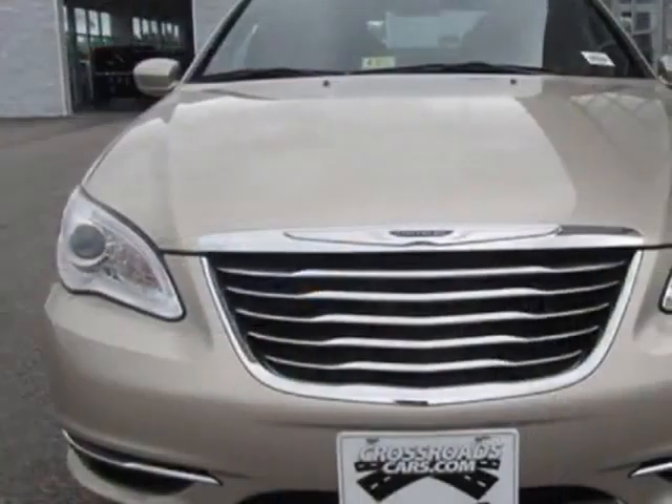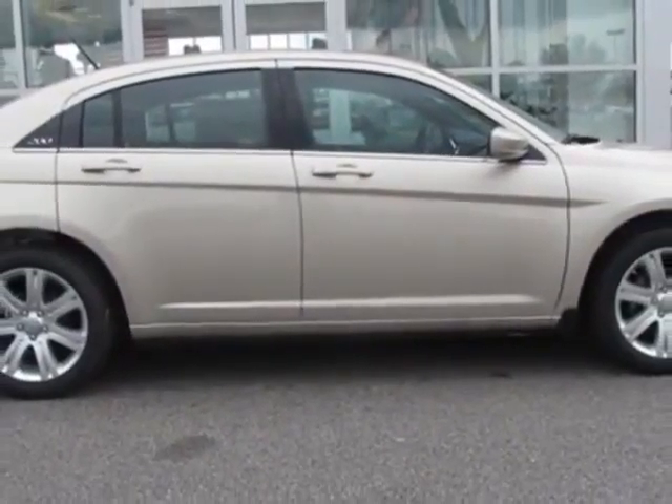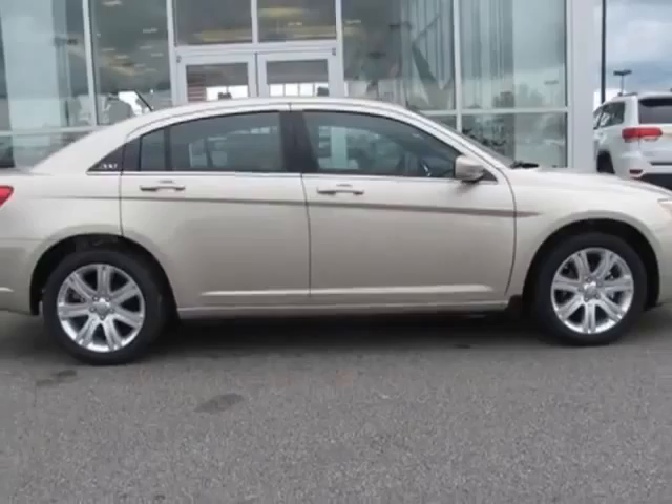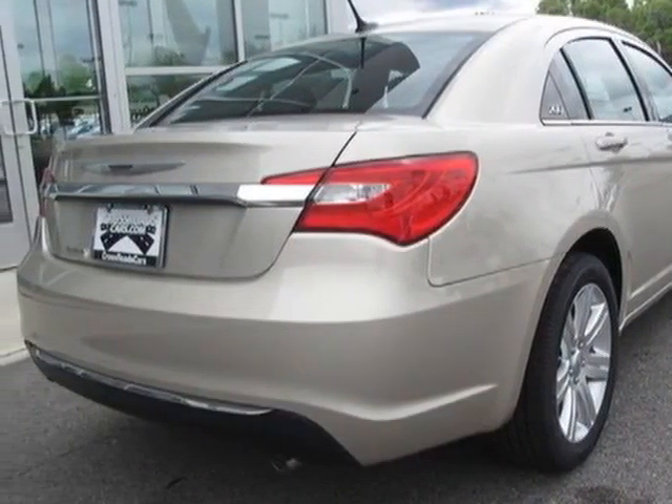This vehicle gets an estimated 20 miles per gallon in the city, and an estimated 31 on the highway. This 200 boasts a 2.4 liter engine, and has a 6-speed automatic transmission.